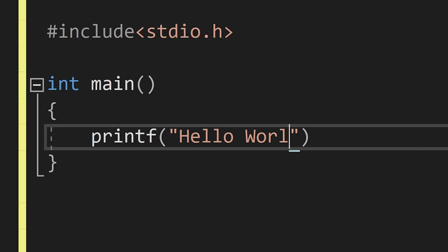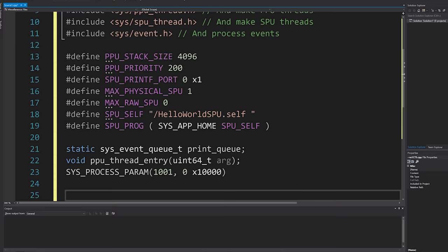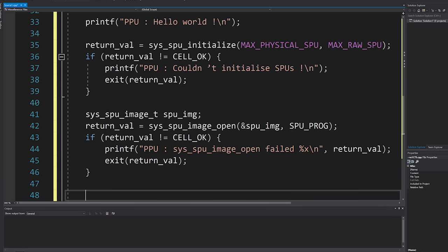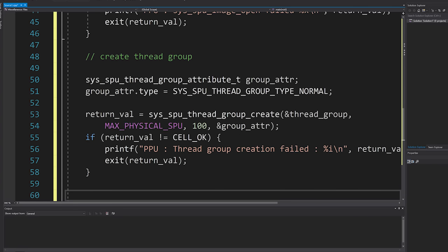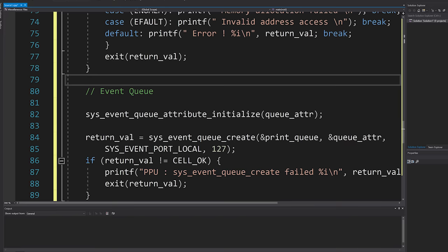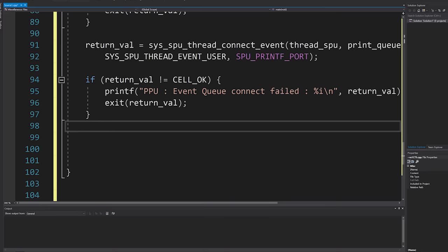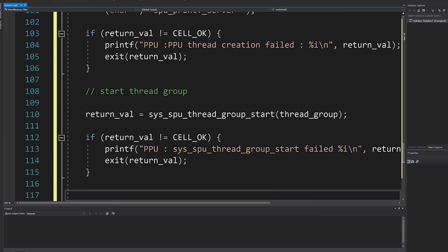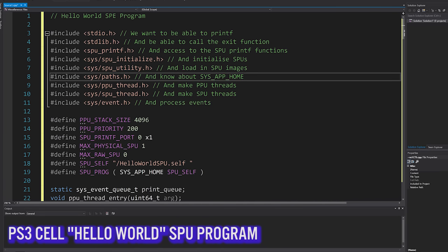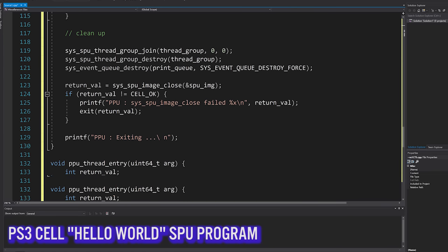Every developer has to start somewhere, usually with a Hello World program. But writing a Hello World program to run under one of the SPUs is where things start to get complex. The code must allocate one of the seven SPUs, create a thread group to run under, then create an SPU thread within that group. An event queue must then be created to handle the SPU's output — in this case, the Hello World text — and that event queue is attached to the PPU thread to handle the event output. Finally, the SPU thread group is started and cleaned up at the end of execution. Something that traditionally takes three to five lines of code needs around 144 lines just to receive a simple Hello World text output from one of the SPUs.